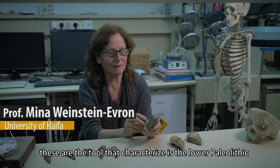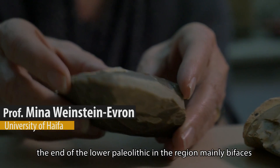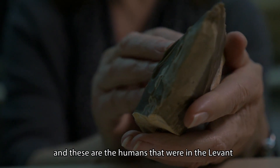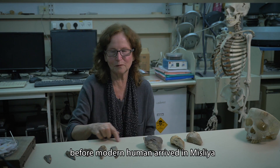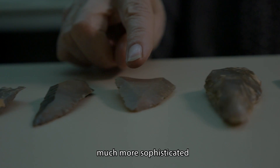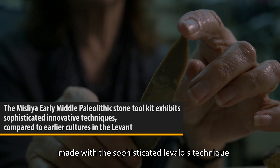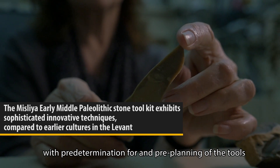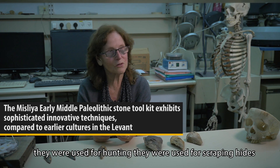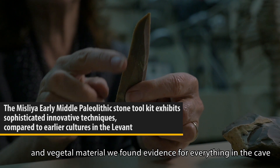These are the tools that characterize the lower Paleolithic — mainly bifaces, we call them handaxes, and very thick scrapers. These are the tools that modern humans made — much more sophisticated, much more efficient, made with the sophisticated Levallois technique with pre-determination and pre-planning of the tools. They were used for hunting, for scraping hides and vegetal material. We found evidence for everything in the cave.